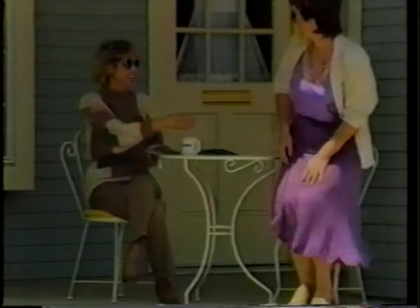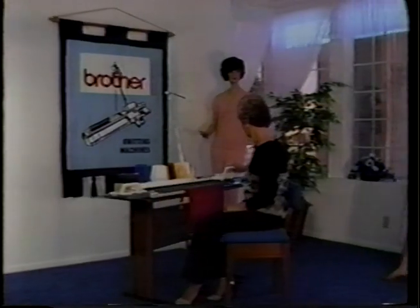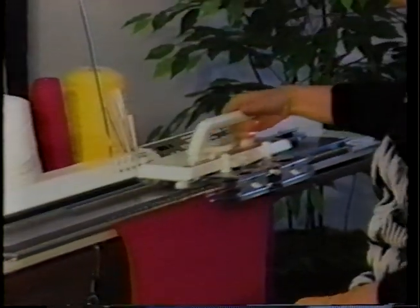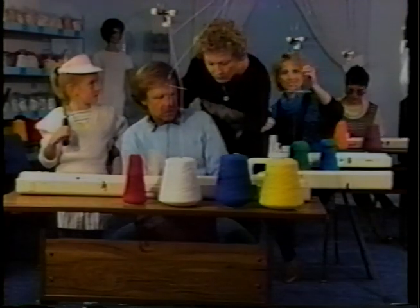For the fashion look you've always dreamed of but felt you couldn't afford, come to Brother and we'll make your dreams come true with a new Brother Home Knitting Machine. Now you can create knit fashions that'll turn heads at work and at play. With the Brother Home Knitting Machine, it's fast, fun, and easy. And at Brother, you always get free lessons with every purchase.